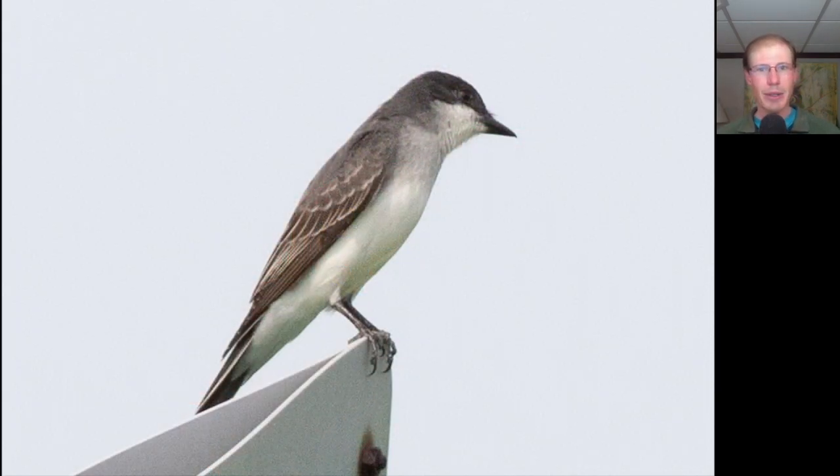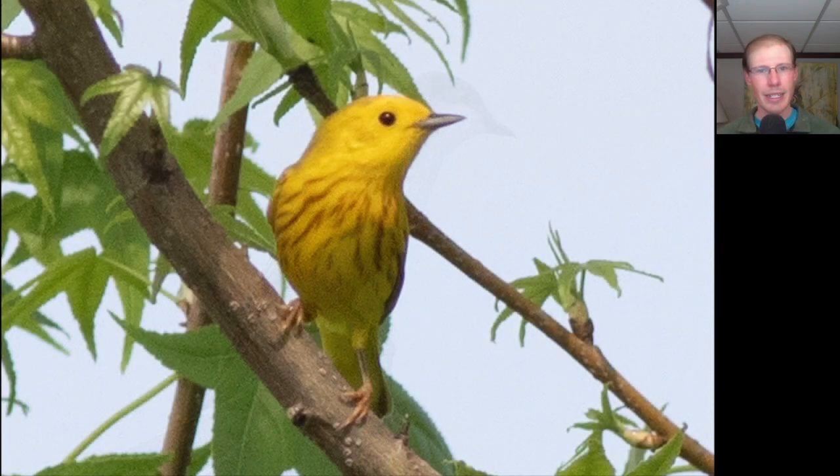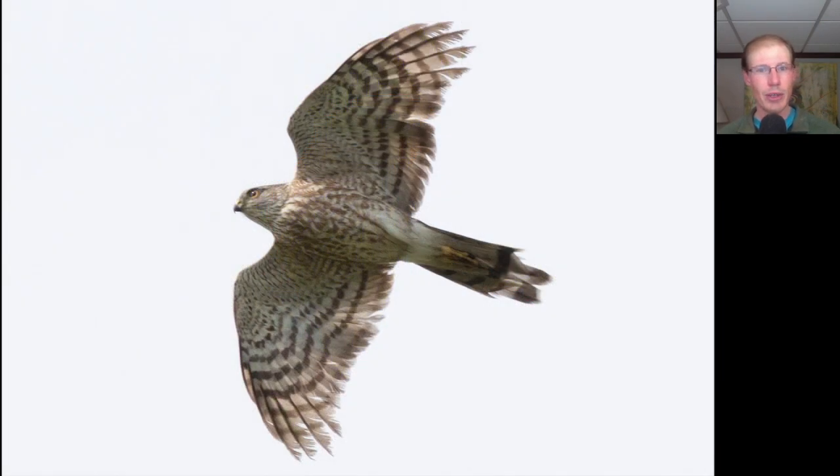Here's an eastern kingbird perched on a sign and here's a yellow warbler perched in a tree. Here we have a juvenile sharp-shinned hawk and this one has a lot of feather wear. You can see in the wings a lot of the feathers are damaged and also the tail seems to be damaged as well.